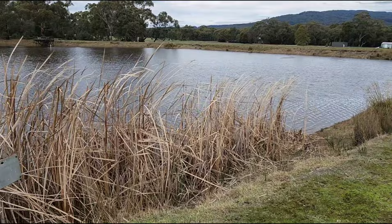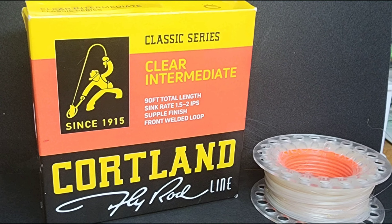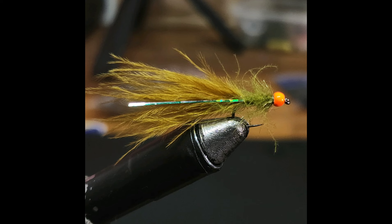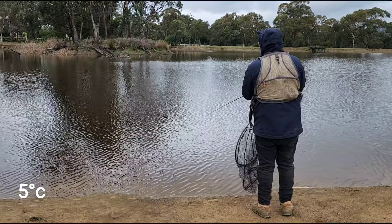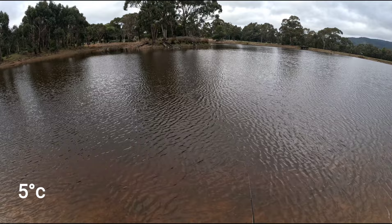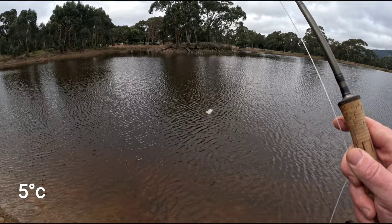Today's weather: northerly wind, partly cloudy and temps between 1 and 7 degrees. Today's weapon of choice is my 10 foot 6 weight fitted with a Cortland clear intermediate sinking line, sinking at 1.5 inches per second. My point fly will be an orange beaded damsel and on my dropper I will have an orange beaded leech. Each fly will be on a 12 foot leader, 6 feet apart. I immediately started my retrieve as soon as the flies hit the water.